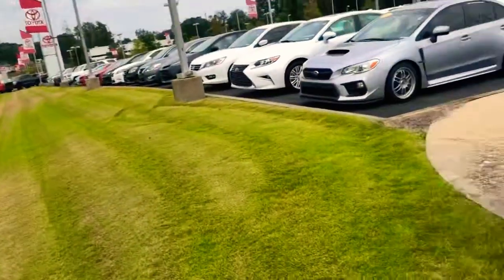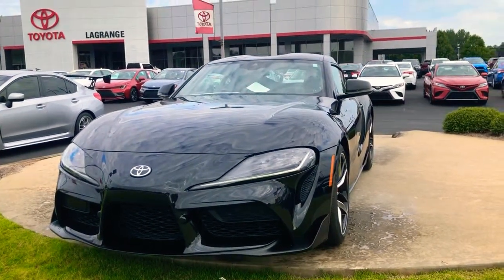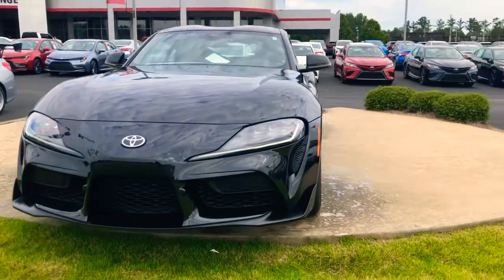Howdy, Robin! DJ Nelson here with LaGrange Toyota. We're at 1221 Lafayette Parkway here in LaGrange, Georgia. I got some information showing you were checking out our 2020 Toyota Supra, so I just wanted to go over it with you and give you some really good information on it. I've got one right here — this is the 2020 midnight black Toyota Supra, and this thing is sweet!